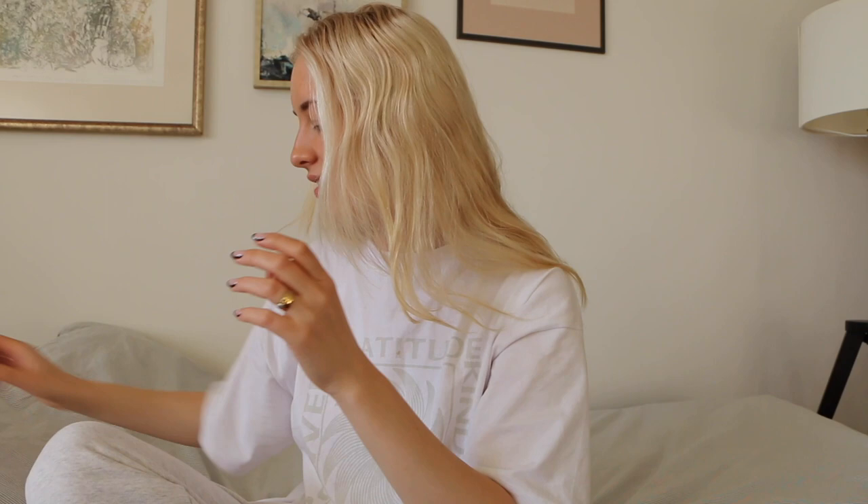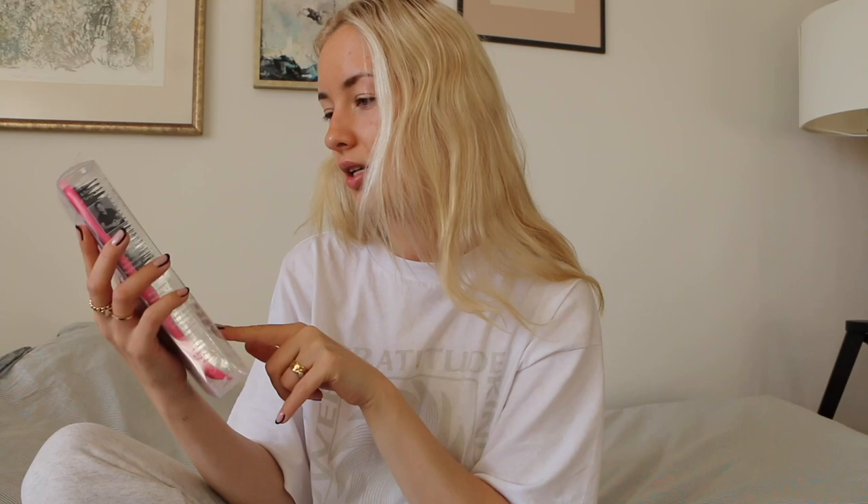This is the vented blow-dry hairbrush — fast and easy to use. It's got vents so that the air can flow through them. I don't use a blow-dryer too often; I let my hair air-dry naturally while I sleep and wake up with these sort of beach waves. But I know my mom uses a blow-dryer every day, so I might give this to her.